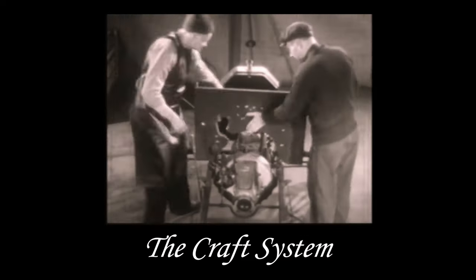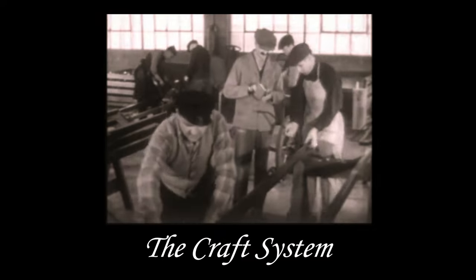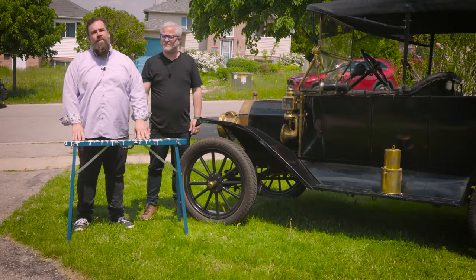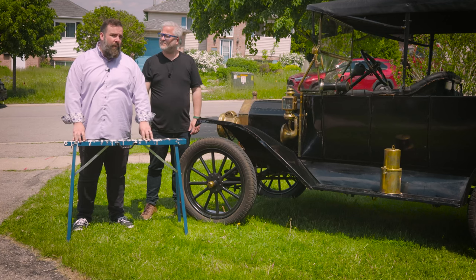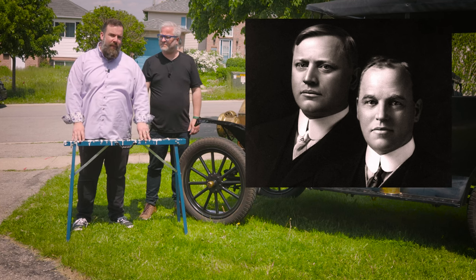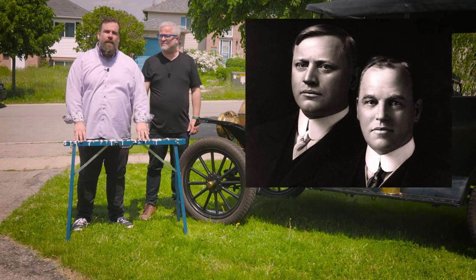With the craft system, you would take the frame, put it on a sawhorse like this, and then bring the parts to the vehicle to be assembled. Here's an interesting fact — many of those parts were actually built by the Dodge Brothers. That is, until Mr. Ford wanted full control; then he bought them out and used strictly Ford parts. You know, it's a shame. I wonder whatever happened to those Dodge Brothers.